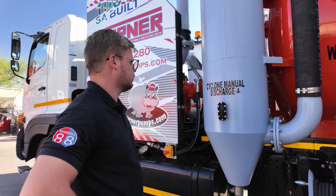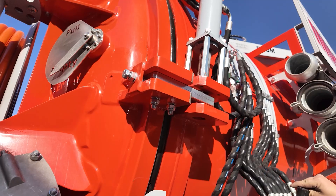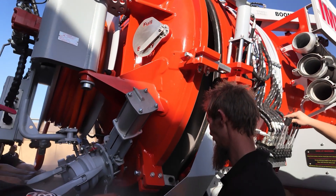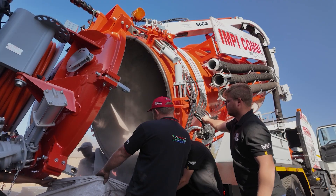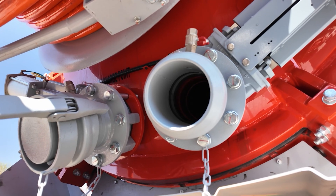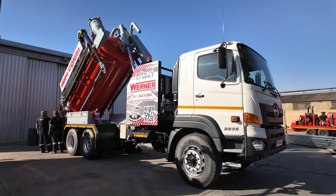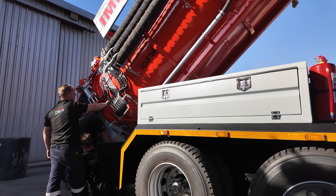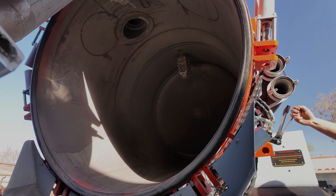Safety and functionality are paramount. The rear door is equipped with a hydraulic double-acting cylinder and a security mechanism to prevent accidental closures. With a 6-inch pneumatic actuated valve and a tipping angle of up to 40 degrees, emptying the tank is quick, controlled and efficient.